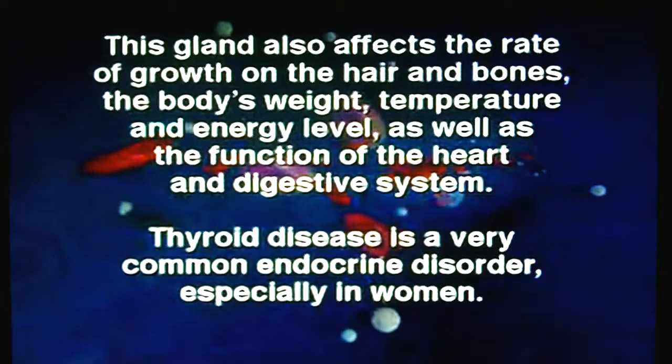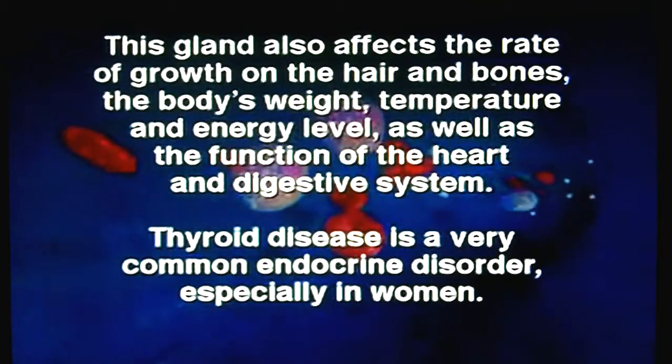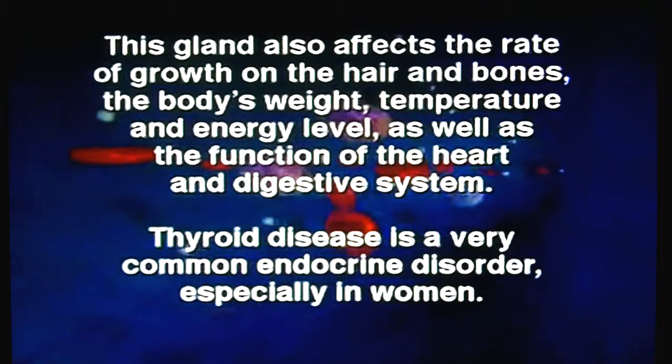The gland also affects the rate of the growth of the hair and bones, the body's weight, temperature, and energy level, as well as the function of the heart and digestive system. Thyroid disease is a very common endocrine disorder, especially in women. It's estimated that one in five women have this disorder today.